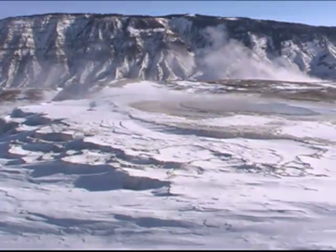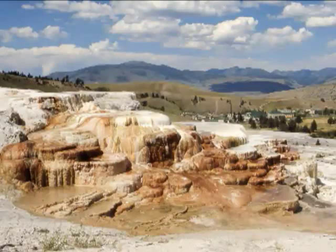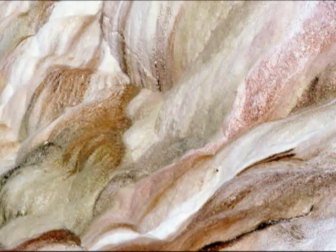Surprisingly, the overall amount of water doesn't change all that much, but where it flows out does, sometimes overnight. It's geology on a fast track, and a work in progress. Be prepared to see something different every time you come.